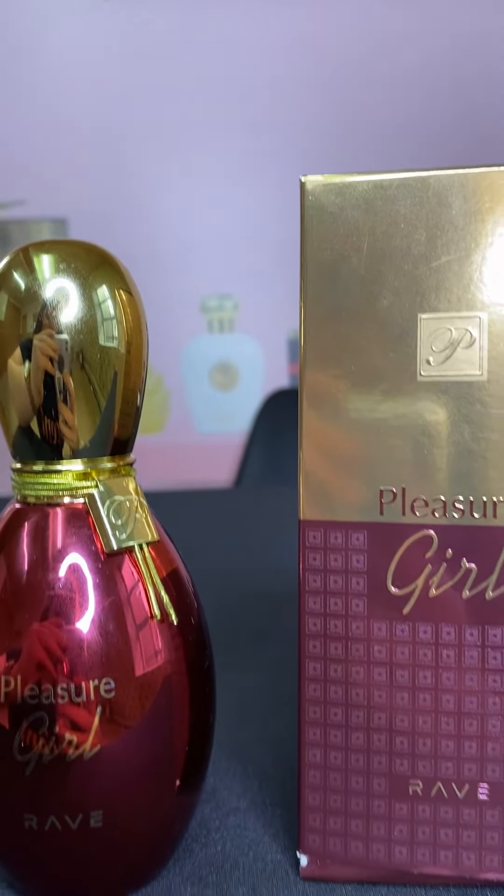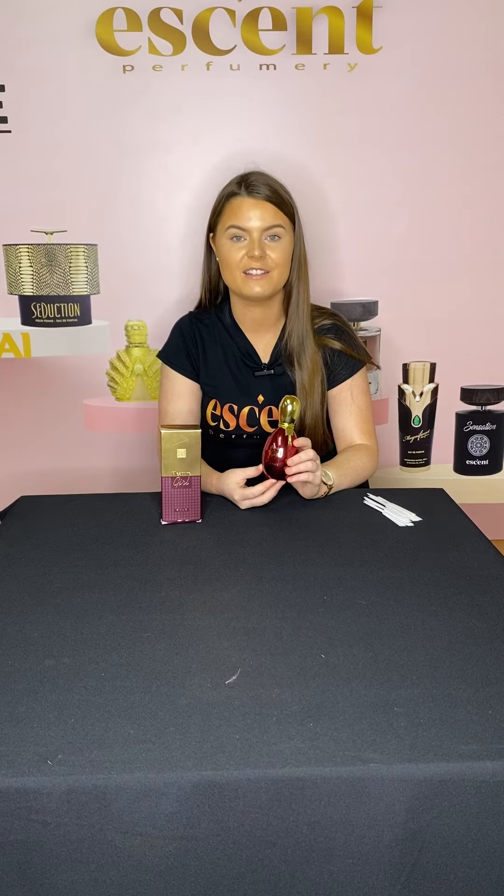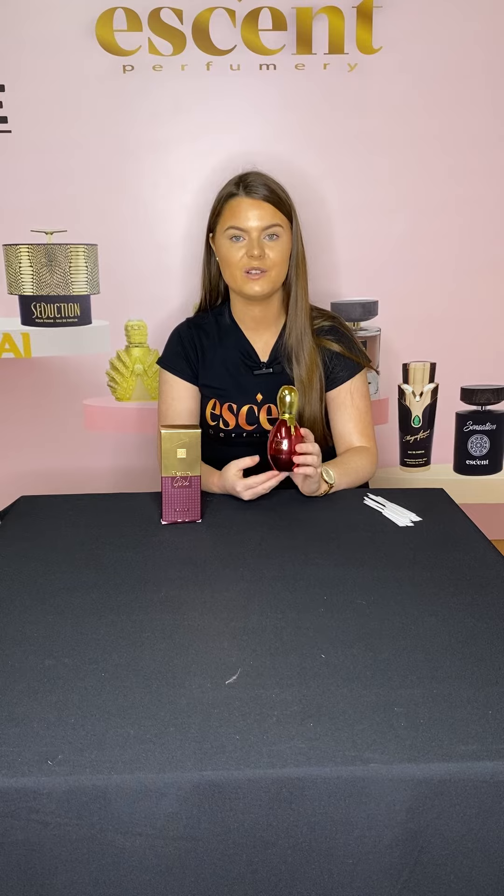I'm going to go ahead now and open this perfume and we can take a closer look at the packaging inside. I can tell by the weight and the feel of this packaging that it is very good, high quality. I really like the gold and the red together — I think it works really well.